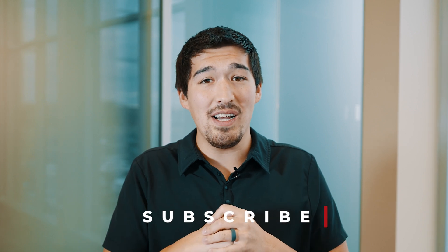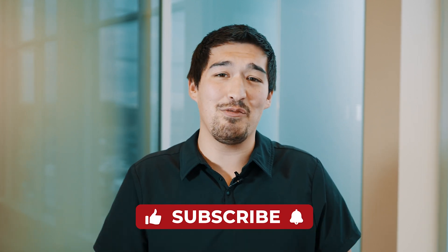All right guys, thanks for watching. Tell us what load board you'd recommend drivers to use in the comments below, and subscribe to our channel for more weekly truck driving videos. See you in the next one.